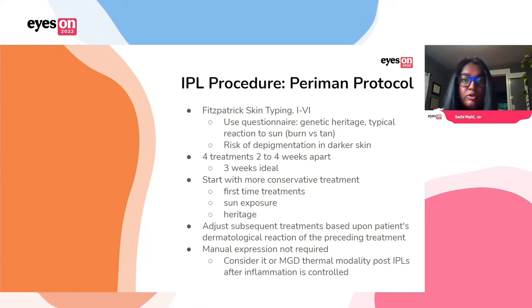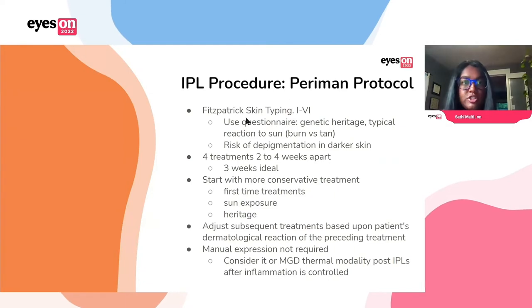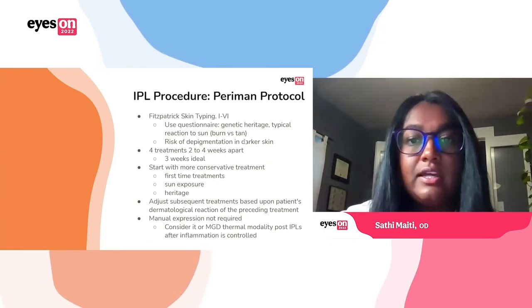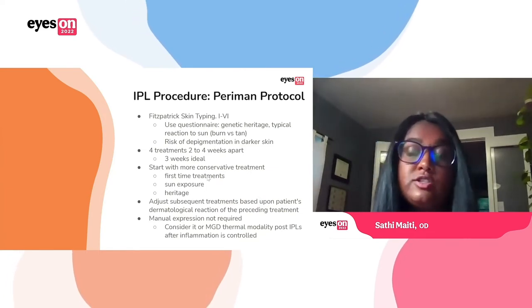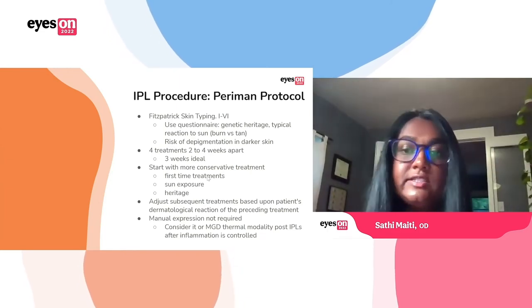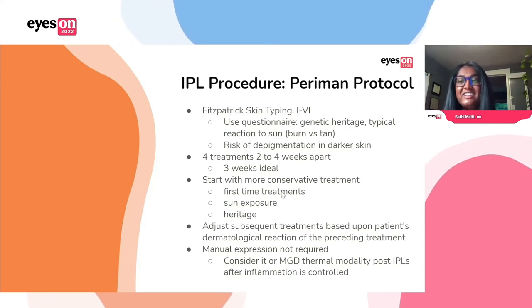The first thing you want to do is Fitzpatrick skin typing. We like to use a questionnaire that goes over people's genetic heritage and reactions to skin. You want to be cautious because of that deep pigmentation possible in darker skin. Typically we do initially four treatments about two to four weeks apart — three weeks is ideal. After that you may do maintenance treatments at different intervals depending on the patient's needs. We typically recommend starting with a more conservative treatment, particularly for first-time treatments, starting with slightly lower settings if anyone's had recent sun exposure or if their heritage would indicate more darker pigmentation. Then adjust subsequent treatments based on the patient's reaction.